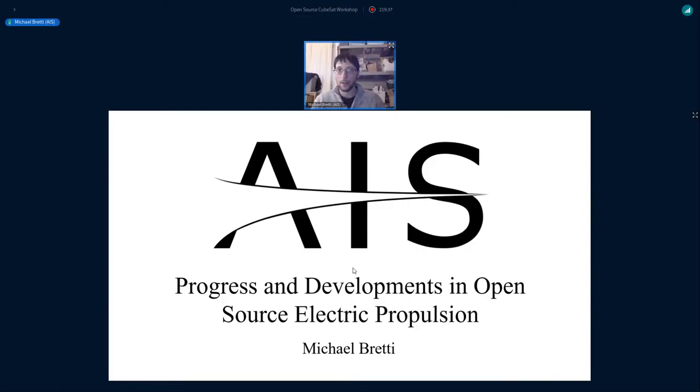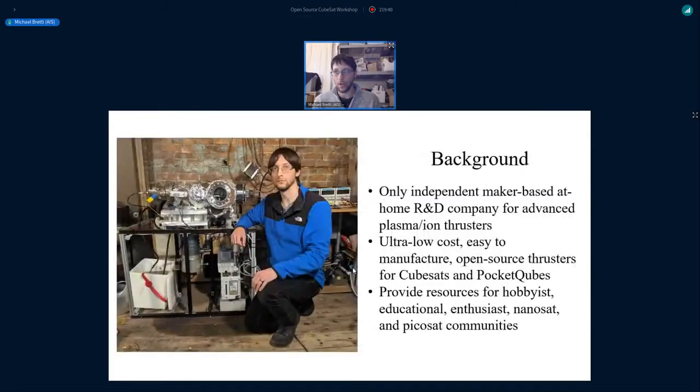As a brief background for those who haven't heard of this project: Applied Ion Systems is currently, as far as I'm aware, the only independent maker-based at-home R&D company developing advanced plasma ion thrusters, focusing on ultra-low-cost, easy-to-manufacture, and open source thrusters for CubeSats and PocketCubes, as well as providing resources for hobbyists and enthusiasts in the nanosat community.